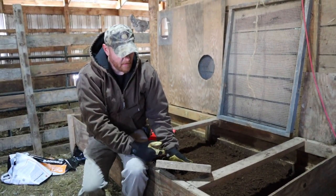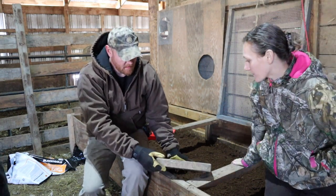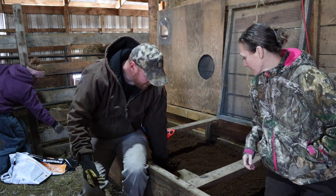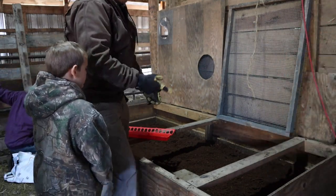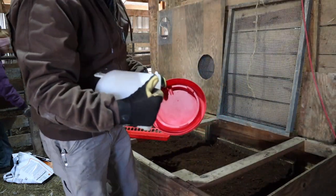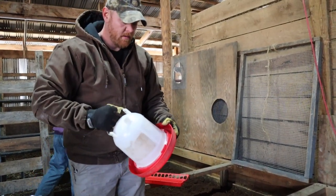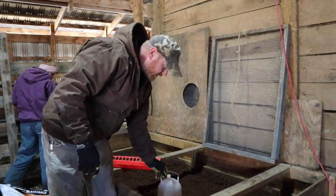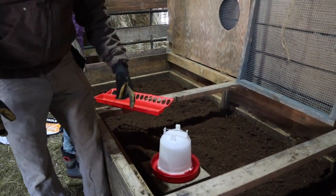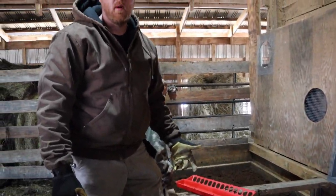Another tip we've learned: if you have something to set on top of the bedding that's a little bit taller to keep your waterer up off the bedding, the water will stay cleaner for a lot longer. We just use old landscape blocks — they're about an inch and a half tall. You can use a block of wood though. We set the waterer on that so it's elevated, because little chicks will be scratching around and fill the trough up with dirt and bedding, which makes a mess and means you have to clean the water a lot more often.